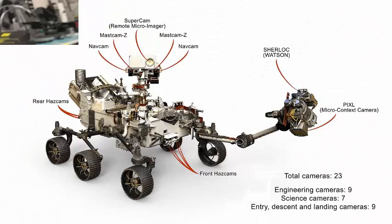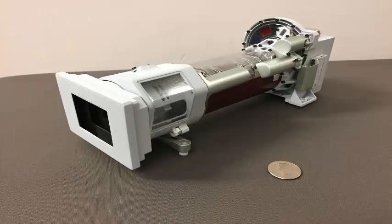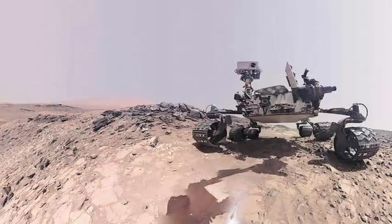Cache Cam will observe how rock samples are deposited in the body of the rover. Six entrance, descent, and landing cameras will record the entire EDL process, providing the first video of a parachute opening on another planet.